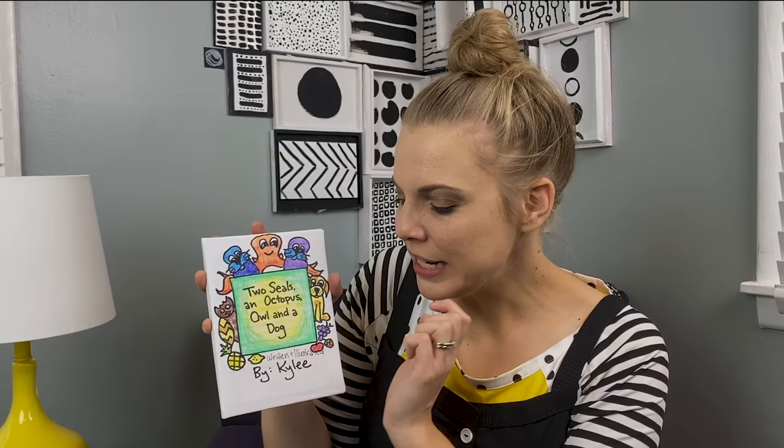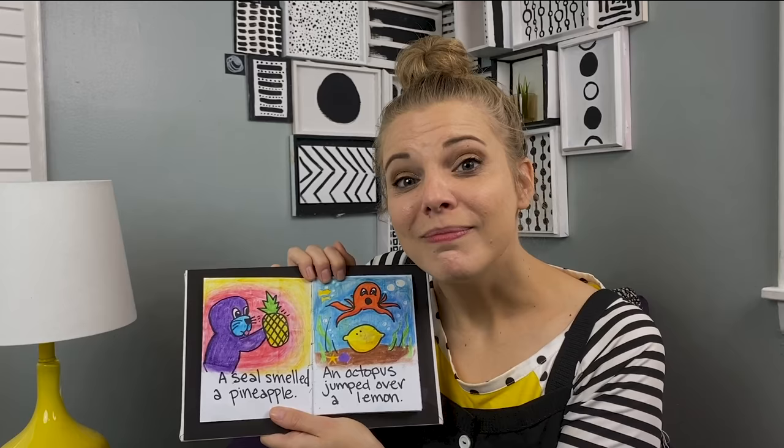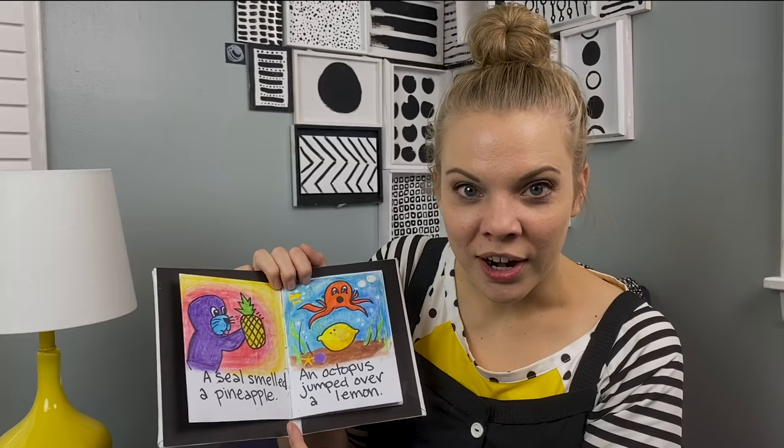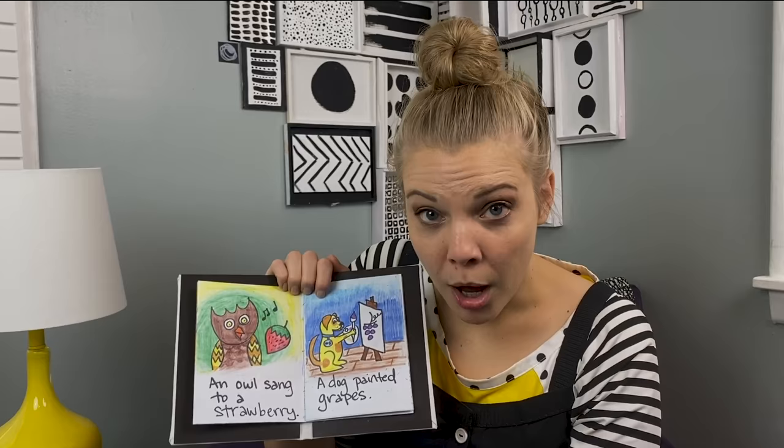Two Seals, an Octopus, Owl, and a Dog — Written and Illustrated by Kylie. A seal sang to an apple. Apple! A seal smelled a pineapple. What do you think a pineapple smells like? Probably like pineapple. An octopus jumped over a lemon. An owl sang to a strawberry. Ooh, strawberry! A dog painted grapes. Look — in my illustration, I put H.B. on his collar.